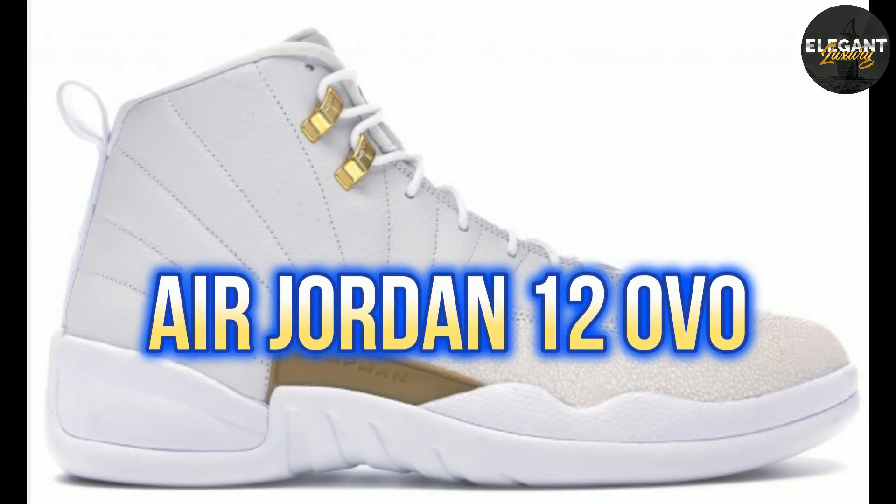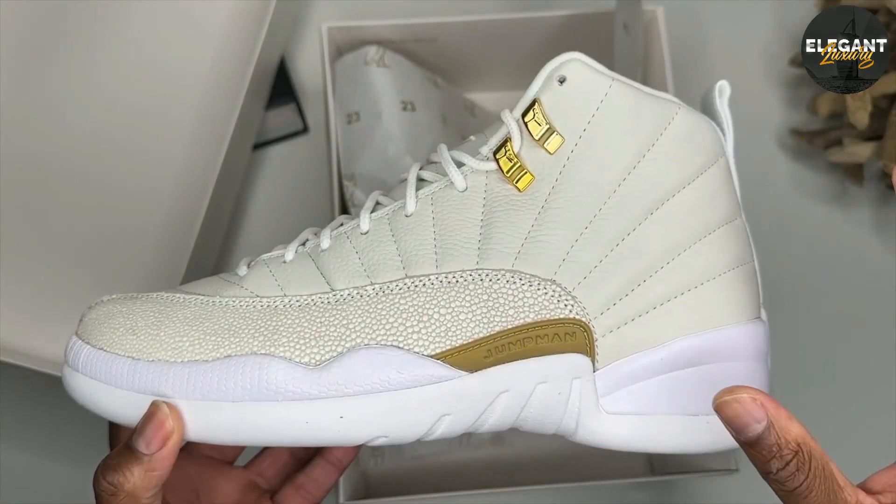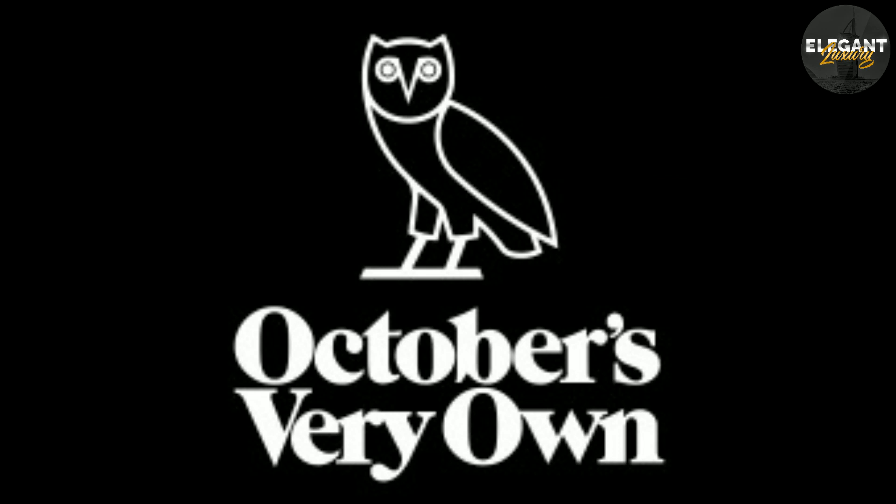Number 4: Air Jordan 12 OVO, $100,000. The Air Jordan 12 OVO was created in collaboration with rapper Drake's clothing brand, October's Very Own.